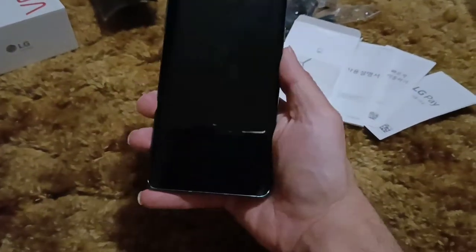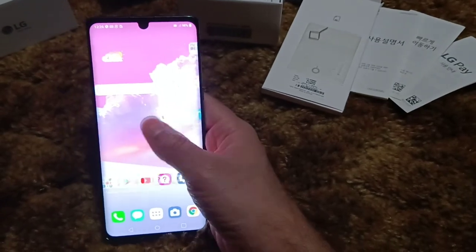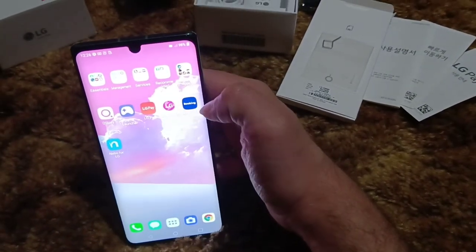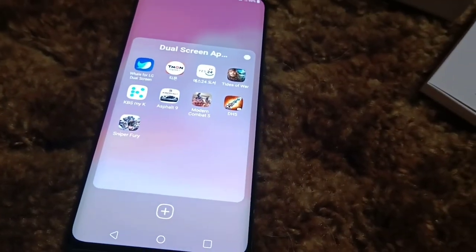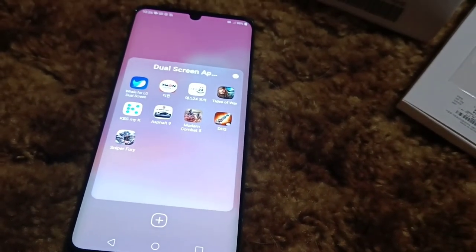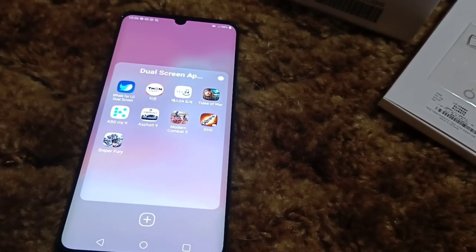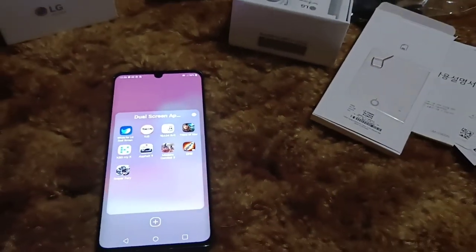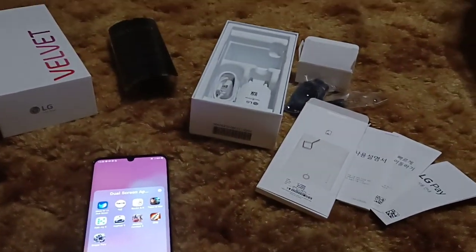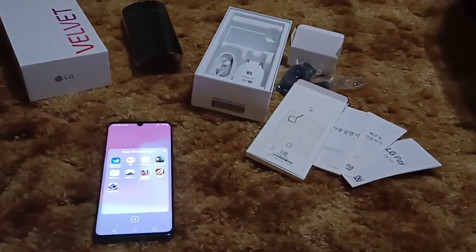One last thing — I want to show y'all something else. LG does have apps — I know it's bloatware — but they do have apps specific for the dual screen, like Asphalt 9 and Modern Combat 5. Just to give you an idea. Thought that was pretty cool — dual screen apps, even though it doesn't come with dual screen. Anyways, I hope y'all enjoyed. Hit me up in the comments. Peace.